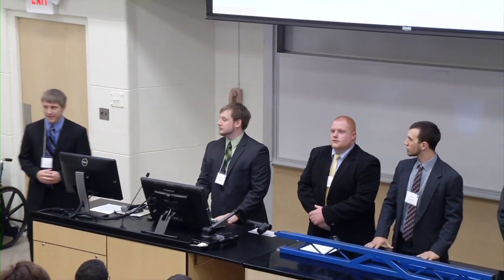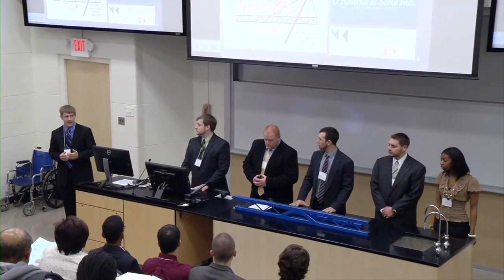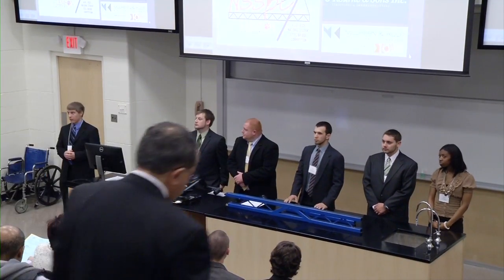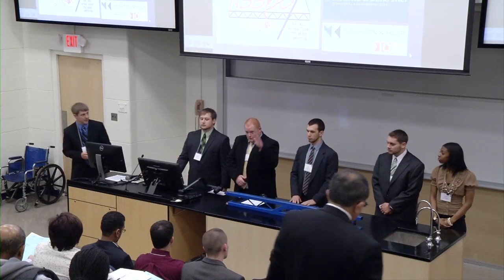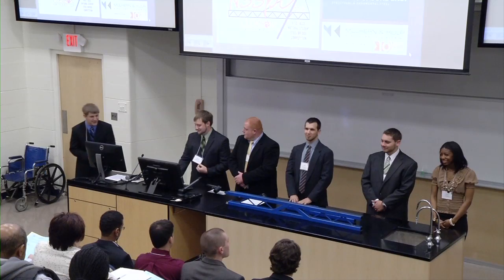Good morning. Thank you all for coming out and supporting us today. My name is Tim Steward. I'm a team leader for the AISCE Student Steel Bridge Competition team. Along with me today are team members Andrew Burkhardt, Andrew Dugan, Andrew Dathwaite, Matt Leighton, and Moniece Moses.